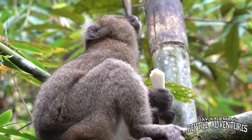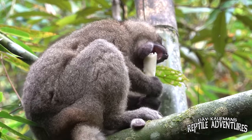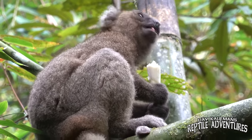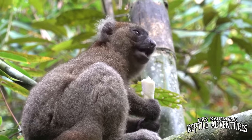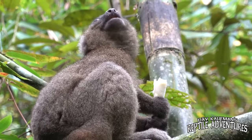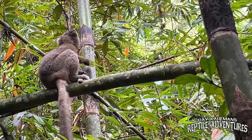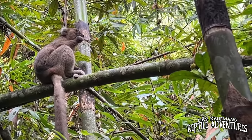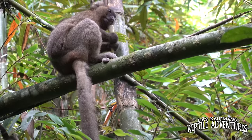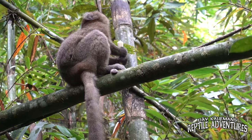That is a greater bamboo lemur. I was just told it's a female and it is literally the only one left in this forest — just her, just that one individual. There are researchers who will try to find a male and introduce him into this forest, but right now she's all that's left. What are we doing to this planet?